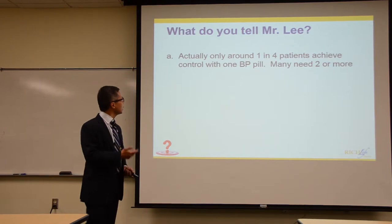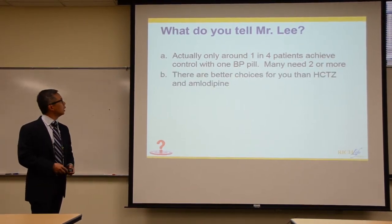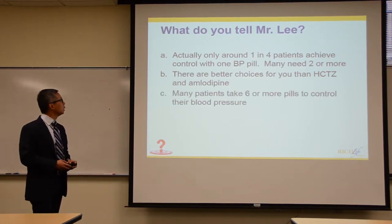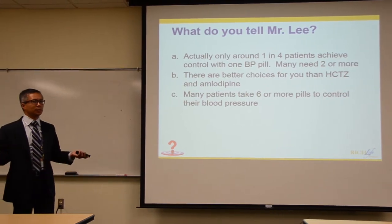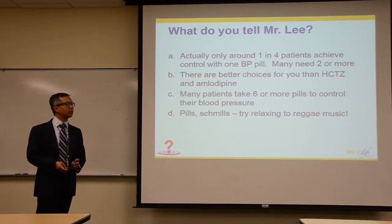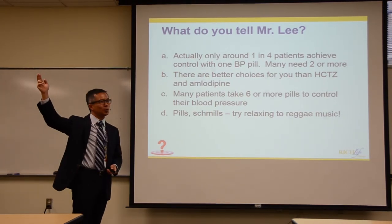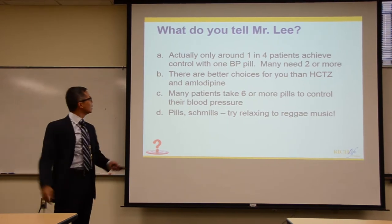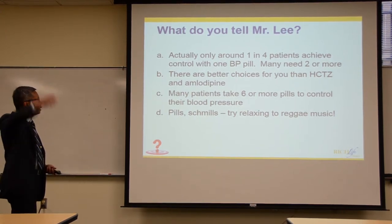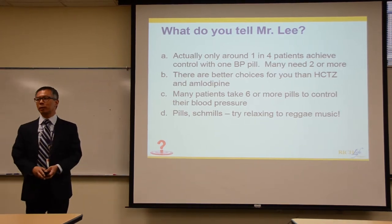What do you tell Mr. Lee? A: only one in four patients can get blood pressure control with one pill — some people need two or three. B: as an African-American man, there are better medication choices than hydrochlorothiazide or amlodipine. C: many patients actually take six pills or more to get blood pressure under control. D: skip the pills and try relaxing — reggae music.